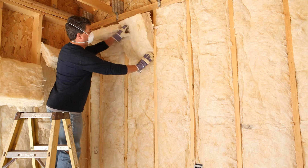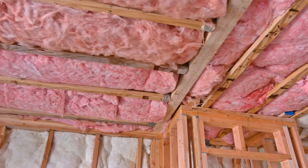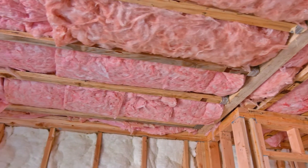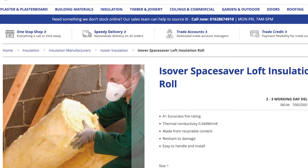Fiberglass has become one of the leading types of thermal insulation. Fiberglass is lightweight, cost-effective and easy to install. Isova and Knauf Insulation are well-known brands that manufacture fiberglass insulation products. They offer a range of options suitable for different applications including walls, roofs and floors.